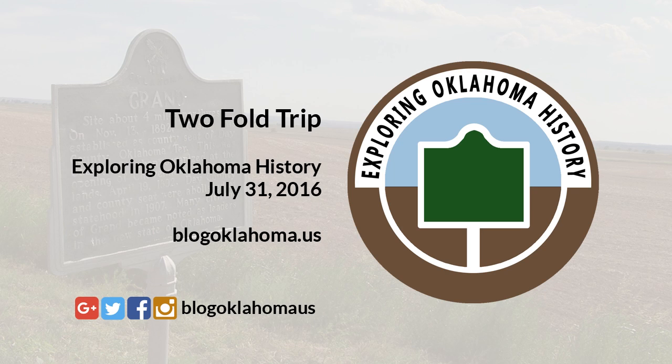On that bright sunny morning, I, my wife Donna, my mother Carlita, and my grandmother Edna set out on one of our many Exploring Oklahoma History trips. Our primary goal was to visit the Boggy Depot State Park near Atoka, Oklahoma, and collect as many of the historical markers we could find along the way.